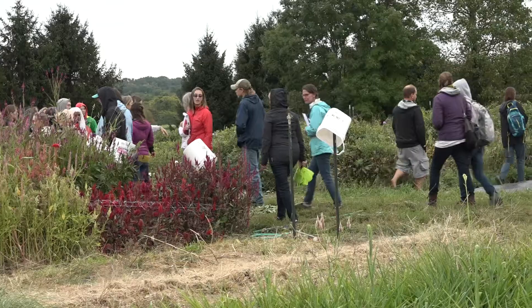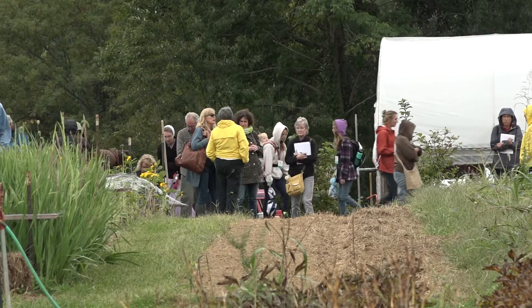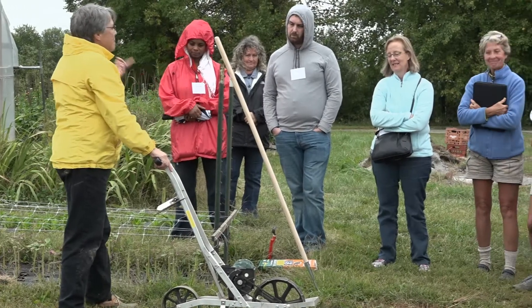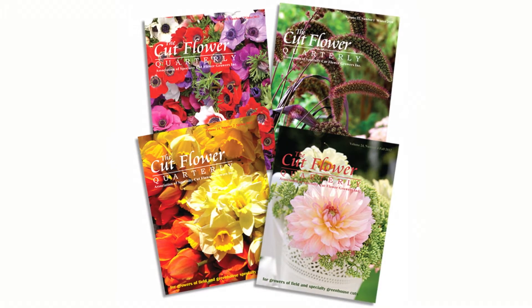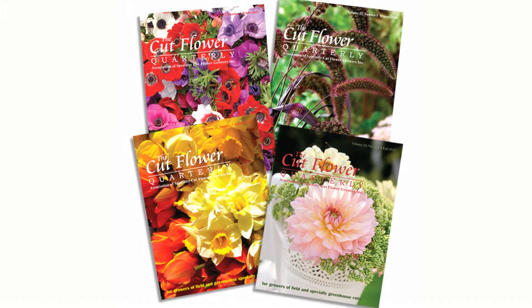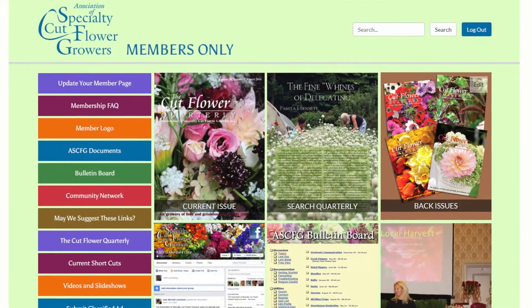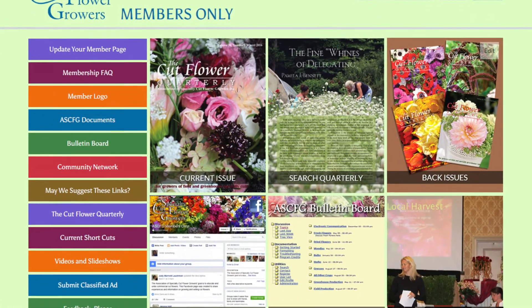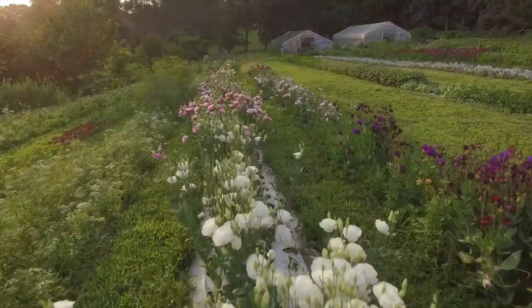More and more growers have realized that the ASCFG is the place to learn all about the cut flower business. Along with its popular conferences, the ASCFG provides many other products and services, including the Cut Flower Quarterly packed with information from experts about what to grow, how to grow it, and how to sell it. Online communication services enable growers from all regions to share information and experiences. The mentor program pairs mentors with new growers in the same area to help them get started on the right track, and much more.